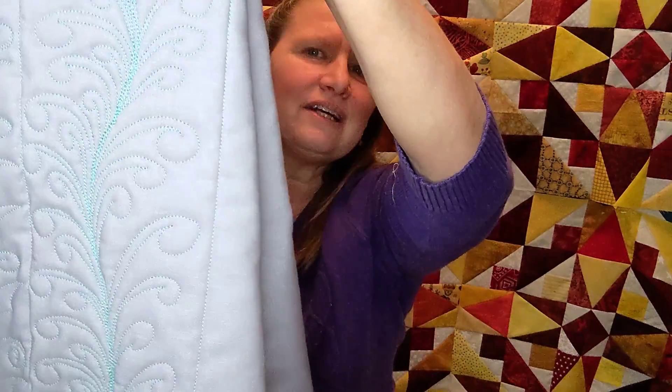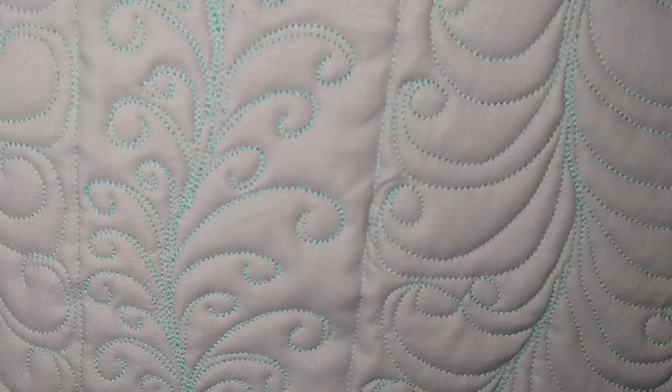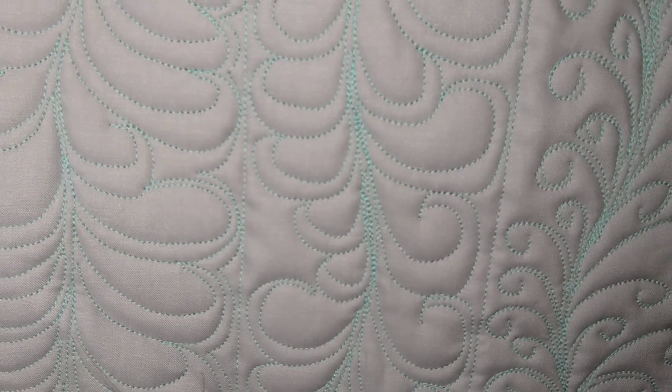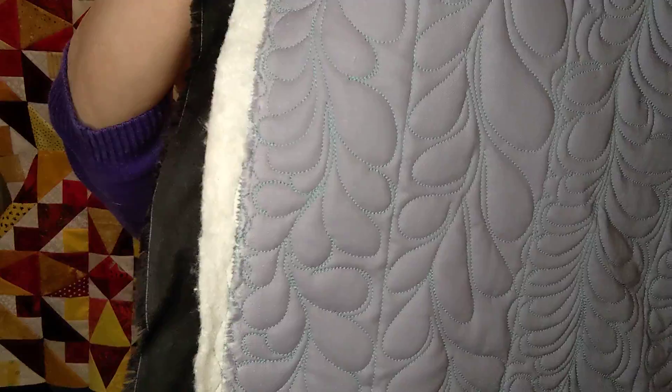I'm going to flip it around for the other half. She drew on it to give me some pointers on how to nest my feathers in with each other and how to do other parts. The more I look at it, there are some parts I like much better than others, but overall it was a great day of learning how to do feathers. I've always kind of struggled with the hump and bump one, and I think I've finally gotten that.